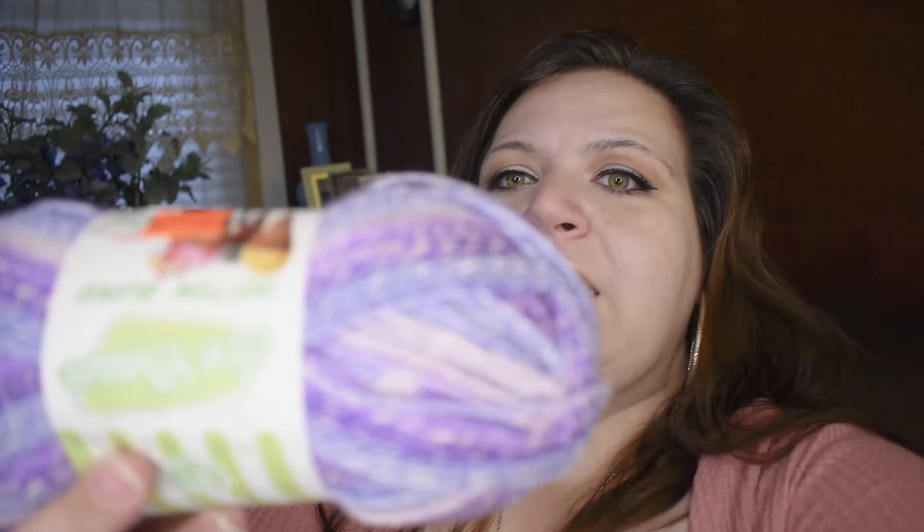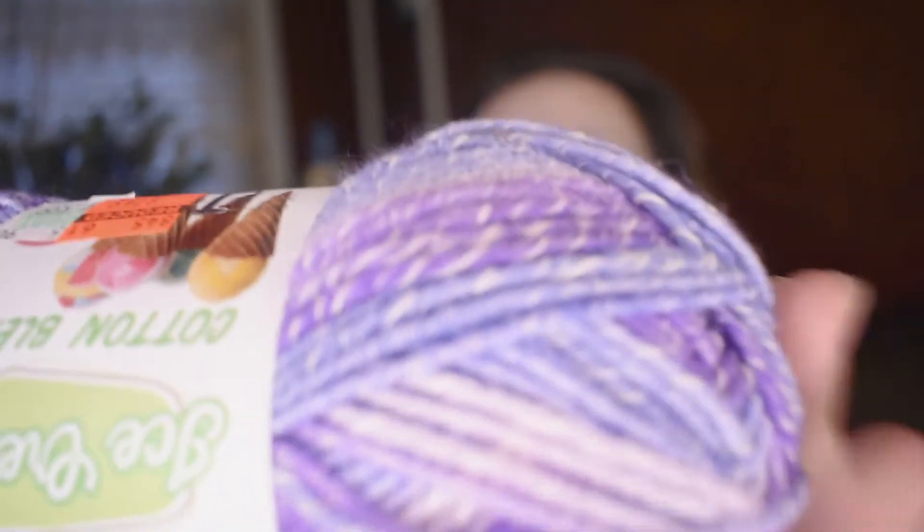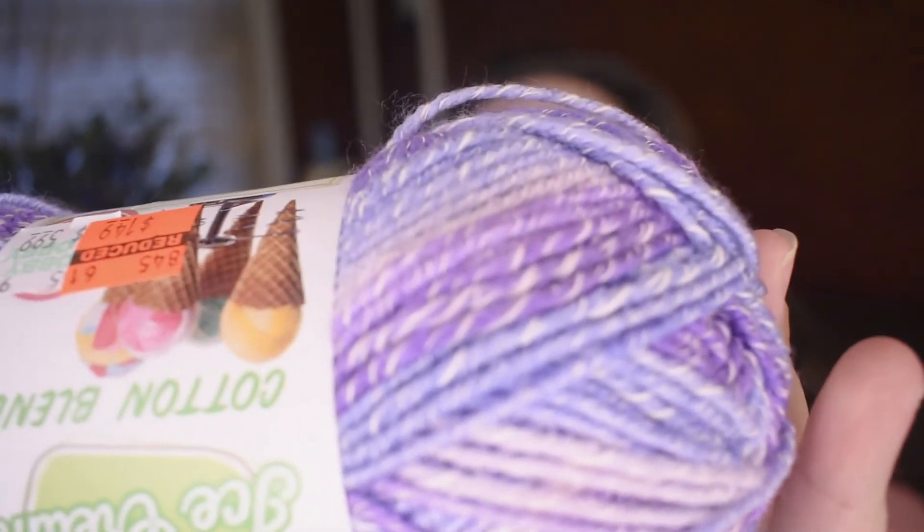This one is Lion Brand Ice Cream cotton blend and this is called Grape Raisin. I know for sure I got at least 20 to 25 of these because I bought every single one. Look at that — tell me that isn't gorgeous! This one is called Lime-et — get it? Like lime. Look how gorgeous this is.